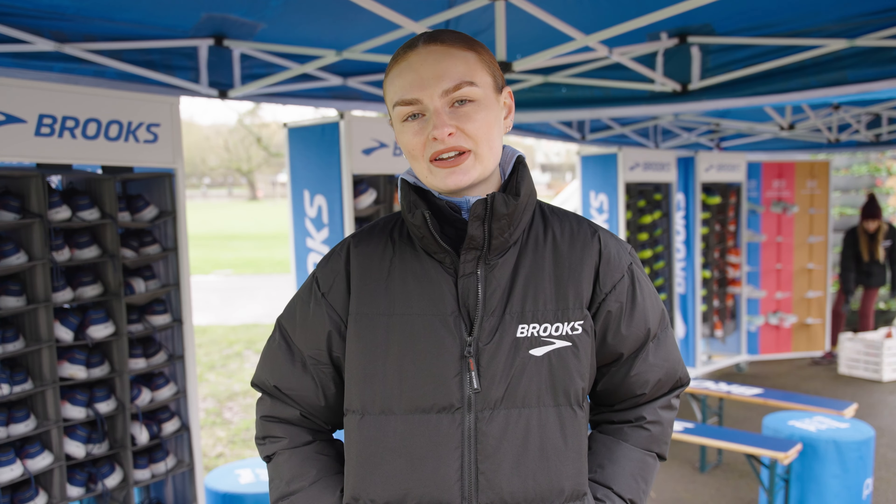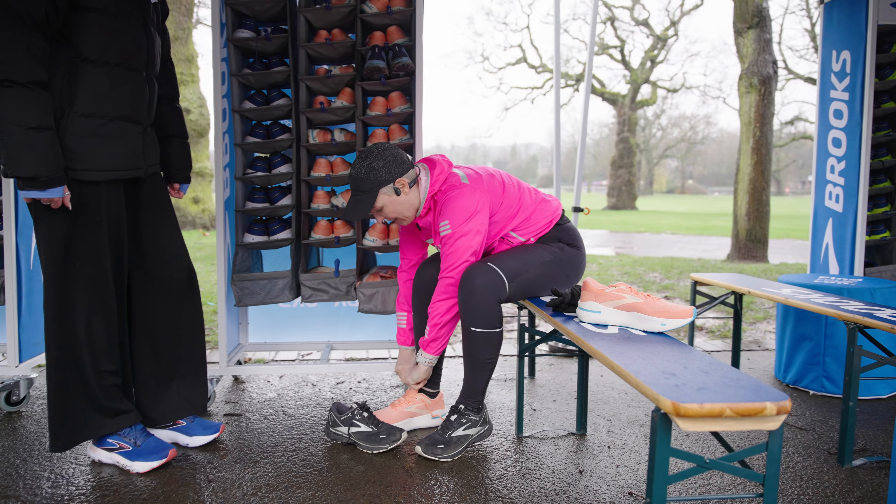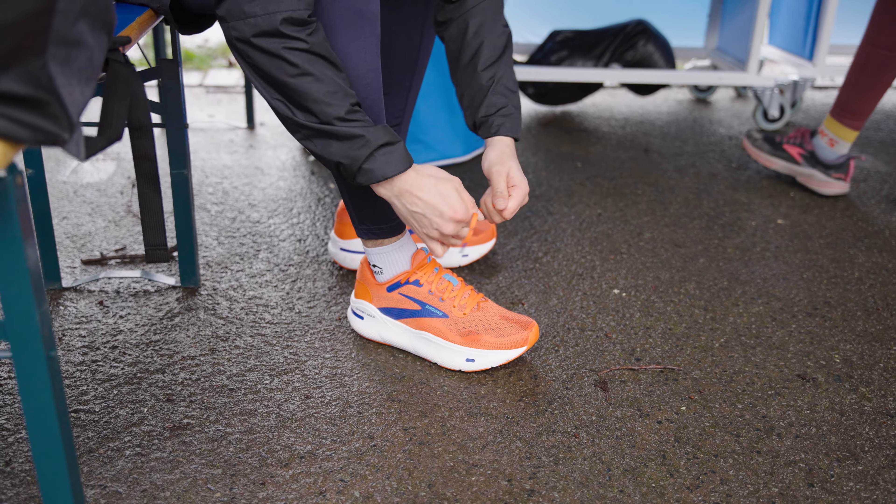I've been running in Brooks for some years, but every time there's a new trainer you never quite know how it'll fit, so it's so great to be able to try them on and know what I'm going to order next.